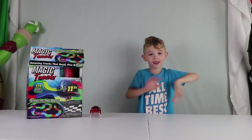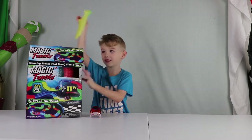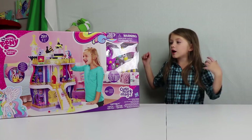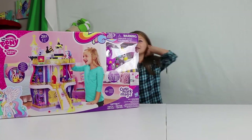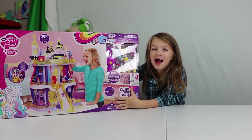Hi guys, it's Brandon here! Oh my gosh, this is Brandon! Come on! Hey guys, this is KBC Kids Captain. Today we are unboxing a My Little Pony Friendship is Magic Cutie Mark Magic Castle. Did you forget what you were going to say? Yeah.